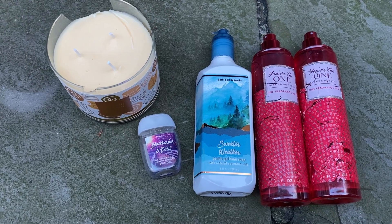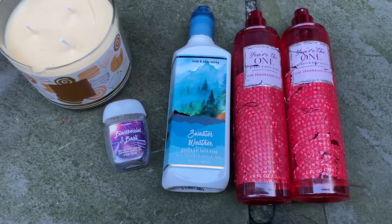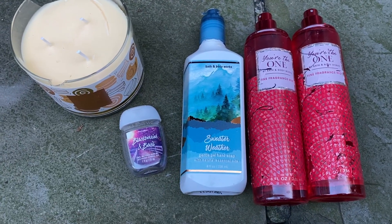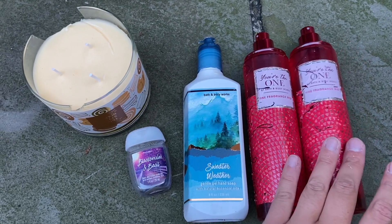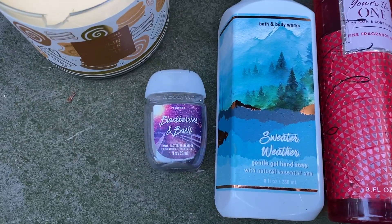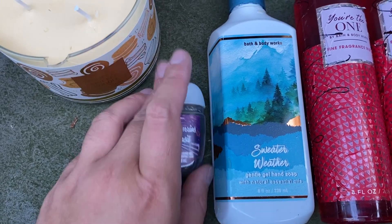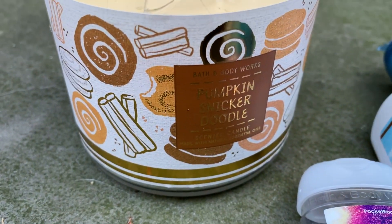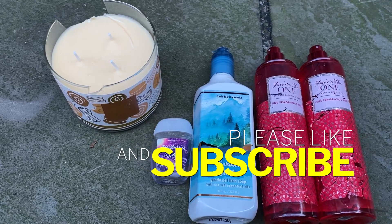This is what we got at the Bath and Body Works dumpster. We got two of the 'You're the One' fine fragrance mists — the outside packaging is peeling off, so that's why they dumped it. This is Sweater Weather Hand Soap; the top broke off, so I just swap it out with one I already have. This is honestly just about one more use of this blackberries and basil hand sanitizer, but we'll use it and save it from going to waste. And then we got this beautiful pumpkin snickerdoodle candle — the glass is broken but the candle wasn't even burned. That is a great score.